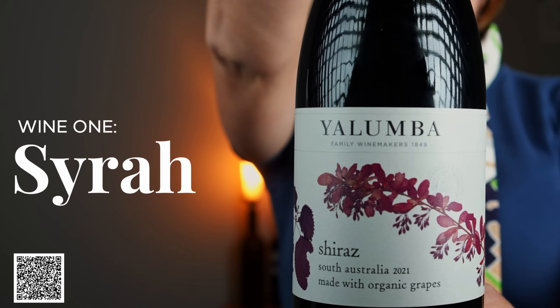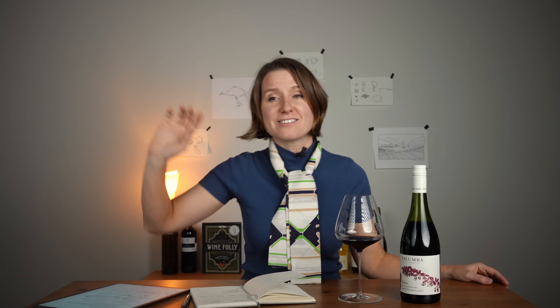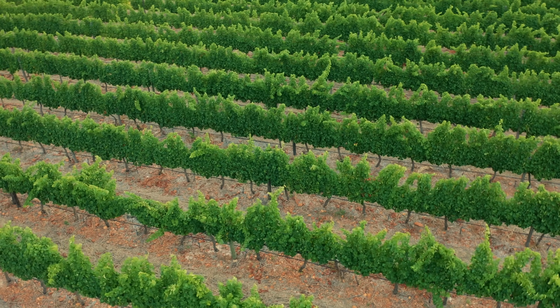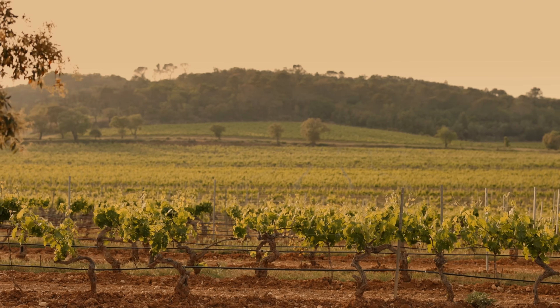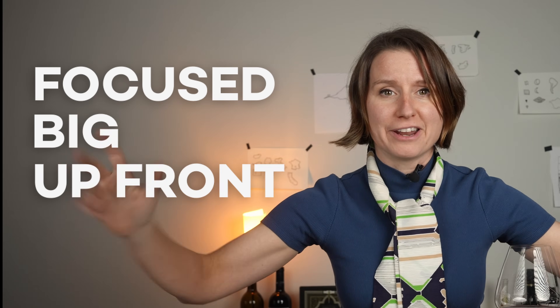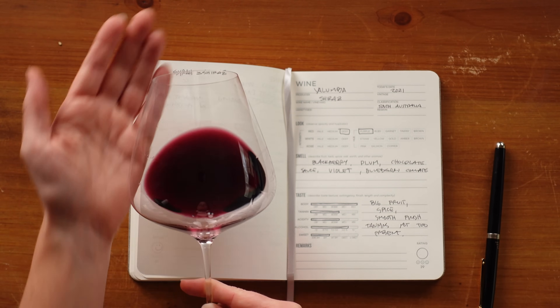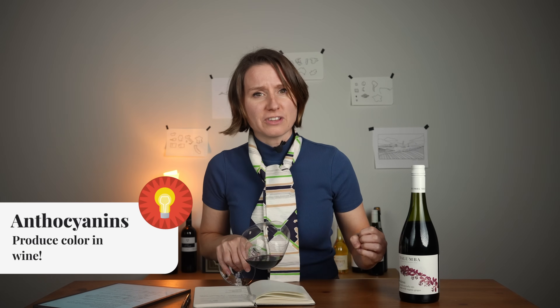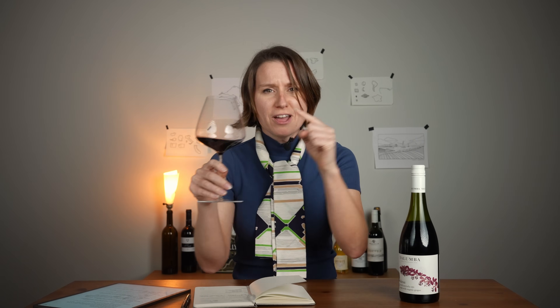Syrah originates from France, but today it grows all over the world. And that's a benefit because you'll find it tastes different based on which place it comes from. This wine comes from South Australia, and I picked it because it's one of the warmest climates for growing this grape. That means the fruit flavors are going to be focused, big, and right up front — and that's exactly what I promised you in the beginning. Let's see if this wine holds up. Taking a look at the color — that is a deep purple color. That means we have a lot of anthocyanin, those are the color-producing pigments coming through in the grape varieties going into this glass.